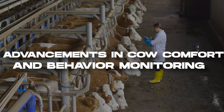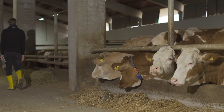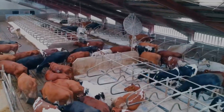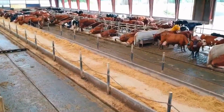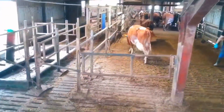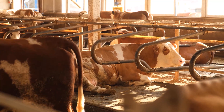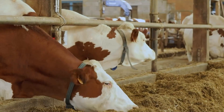Ensuring the well-being and comfort of dairy cows is a top priority for American ranchers. In recent years, significant advancements have been made in cow comfort and behavior monitoring, allowing farmers to better understand and meet the individual needs of their animals. Modern dairy farms are investing in innovative technologies such as cow-friendly flooring systems — soft rubber mats or mattresses installed in resting areas — providing optimal cushioning while reducing the risk of injuries and lameness. Additionally, farms are implementing cow cooling systems utilizing sprinklers or misters with fans to mitigate heat stress during hot summer months, helping maintain a comfortable environment and improving cow well-being.